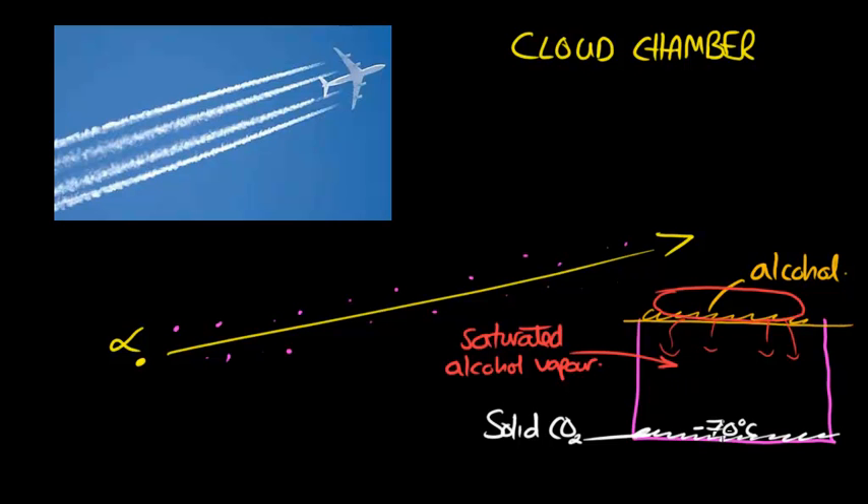The alcohol vapour, as it gets closer to the cool bottom, will want to condense. If an alpha particle — or any other type of radiation, such as a cosmic ray — were to pass into this cloud chamber, you would see a trail of condensation. The saturated alcohol condenses, forming a trail just like that behind a plane, collecting on the ions that the alpha particle creates. This means you can actually see tracks created by alpha, beta, gamma, and cosmic ray types of radiation.